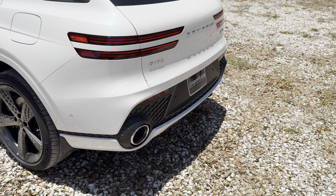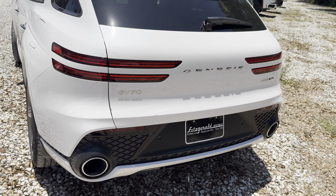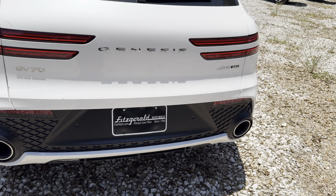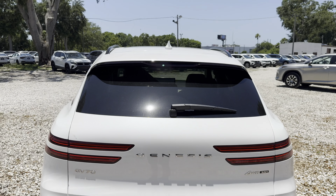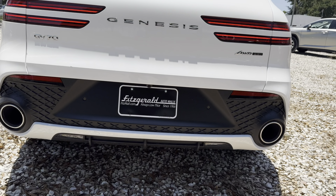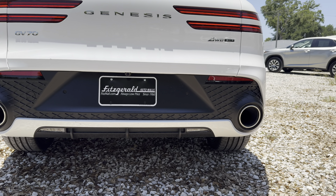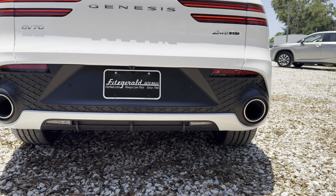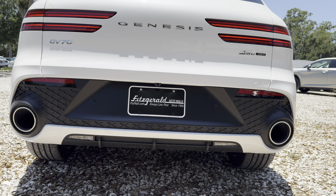The gas cap is push-to-open; premium fuel recommended. No easy fill. Out back, full LED taillights, turn signals, and reverse lights down below with a side sensor aiding the 360 system. Genesis logo in the center, full rear parking sensing, dual exhaust tips, four-wheel drive, and a 3.5T badge in the corner. The trunk button is on the rear wiper. Let's fire up this 3.5-liter twin turbo V6 and hear how she sounds.